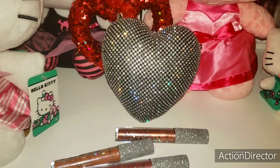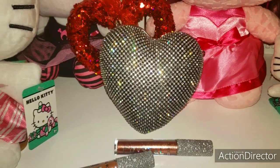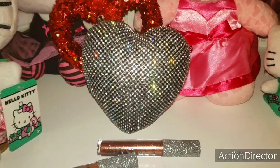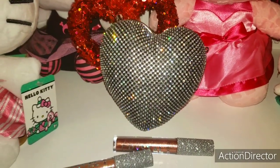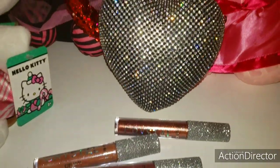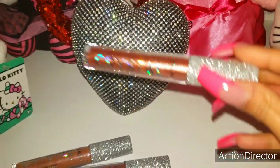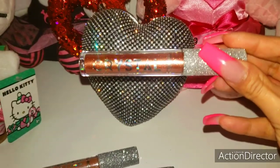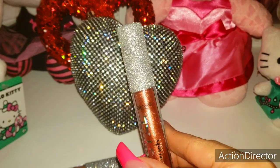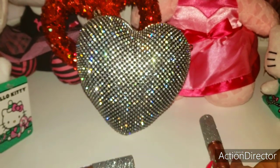I found it at Marshall's today for $12.99 and it was just hidden kind of where the wallets are. I dug it out with a quickness — I just saw it gleaming at me. And to go along with my new Heart Clutch, I found these beautiful lip glosses. They are called Crystal Crush and the tops are all blinged out. It's gorgeous so I thought it would look really pretty in my new Heart Clutch.